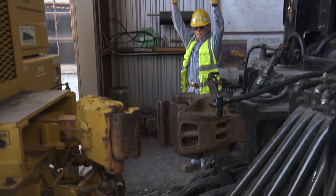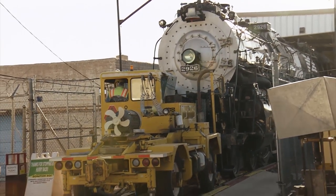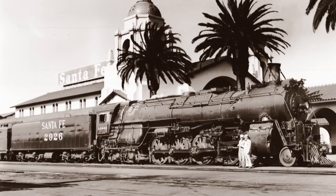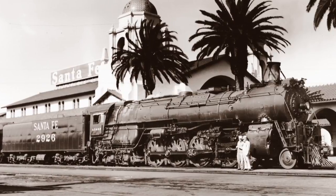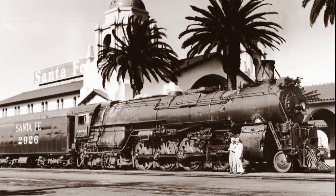This locomotive is an icon of New Mexico history. It was built in 1944 in Eddystone, Pennsylvania. It ran a million miles for the Santa Fe, carrying passengers, troop trains, and freight. It weighs a million pounds and was rated at 100 miles an hour. It was probably the pinnacle of the steam designer's art, built with slide rule technologies long before computers were used to design this sort of thing.